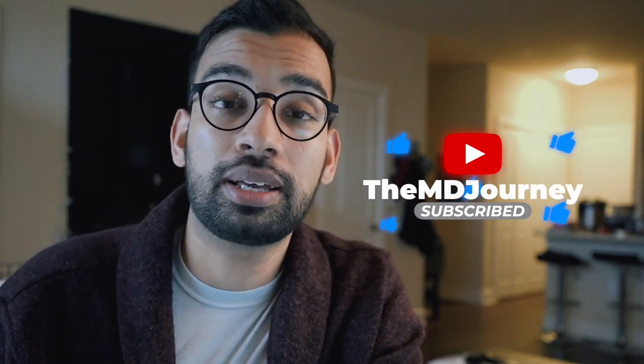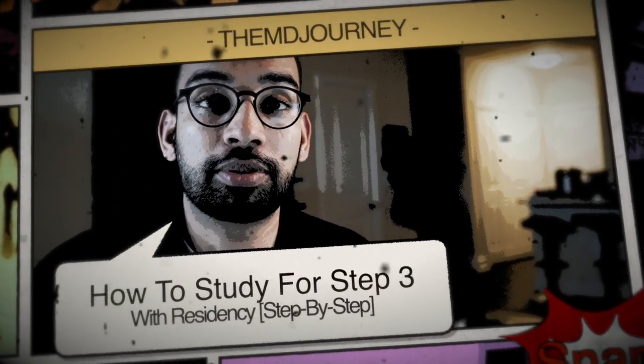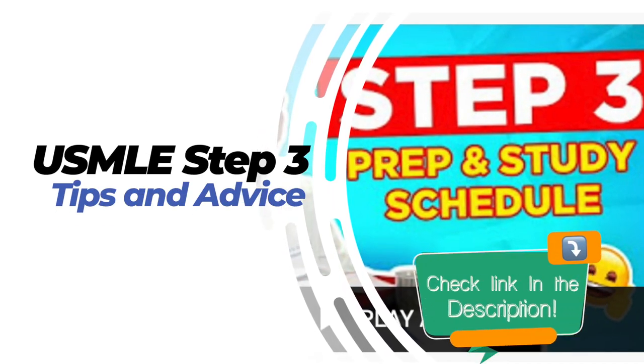In today's video we are talking about Step 3 and how to prepare during a busy residency schedule. This is a new addition to our Step 3 series, so if you want to check out the old ones, go ahead and check out the playlist down below. We talk about resources, planning, as well as my own prep and reaction. In this video I really want to give you a framework on how to approach studying for Step 3.